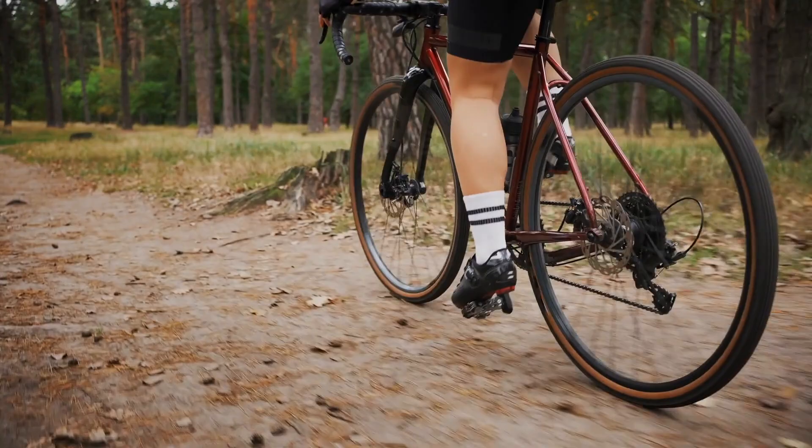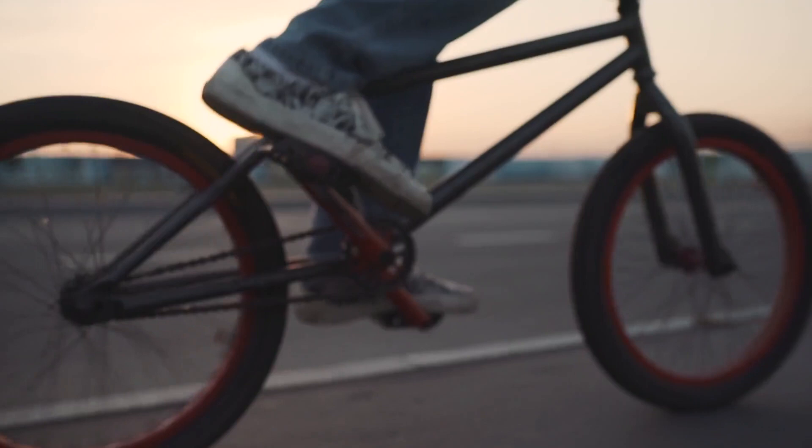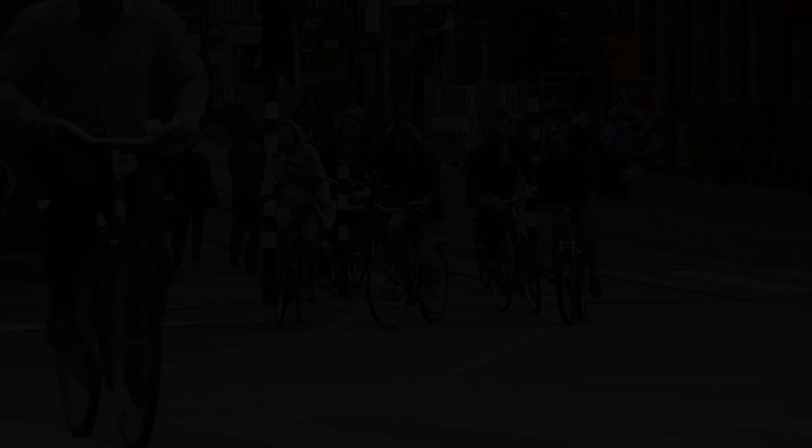This invention revolutionized bicycle transportation and later paved the way for the development of pneumatic tires for automobiles. It sparked a tire revolution, propelling the world into the age of modern transportation.